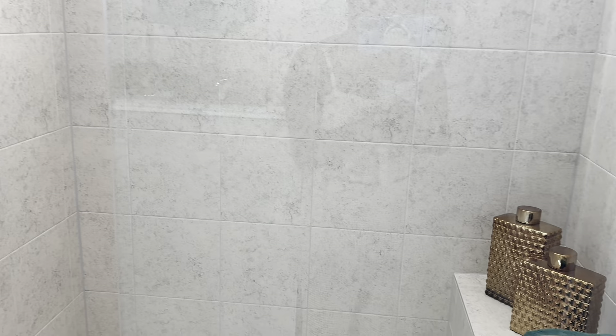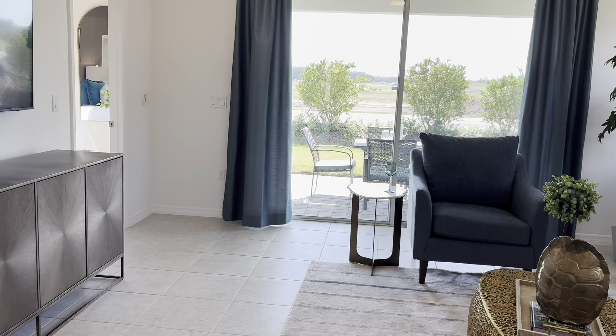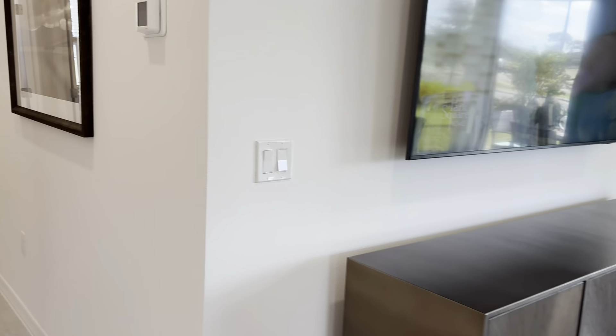This open layout gives you so much space for your family, and ceramic tile comes included in your living areas and carpet in your bedrooms.